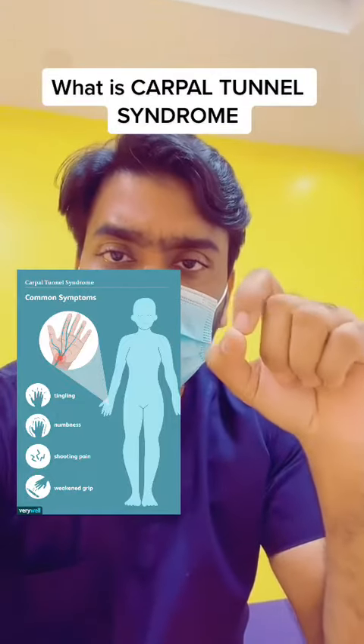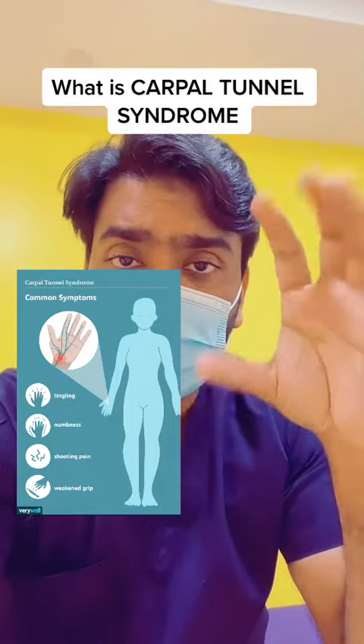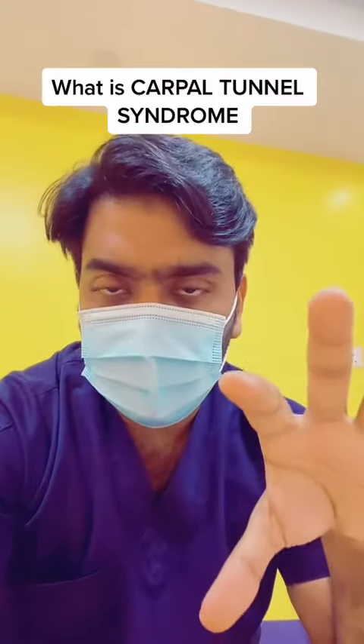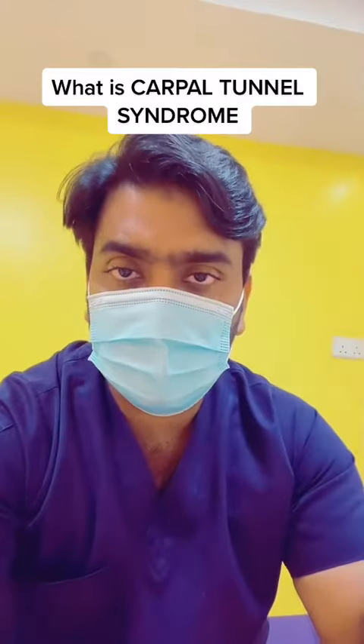What is carpal tunnel syndrome? It is a condition related to the nerve called the median nerve. Whenever there is a compression of the median nerve in the carpal tunnel, the patient may experience these symptoms.